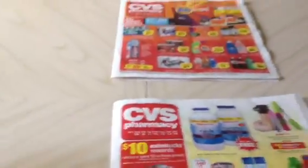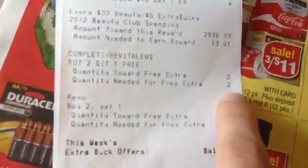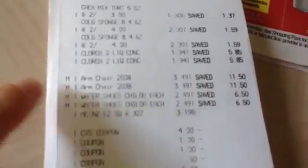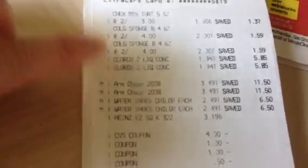If you remember when I bought the Revital Lens this week, I showed y'all this tracking. It said that I had quantity towards one free rinse, quantity needed for free rinse said one. Well, when I bought a few clearance items — some of the Colgate, some Chex Mix, clearance armchair, some water — I went back and price modified those water shoes I showed y'all in the clearance video. The Clorox 2 is finally on clearance for $1.94 in my area.